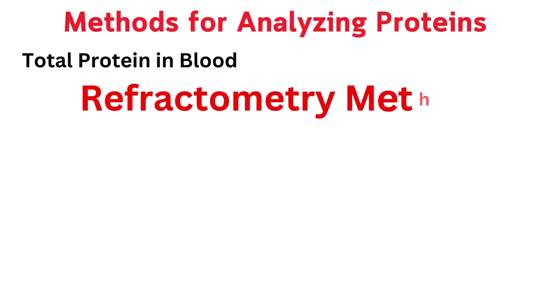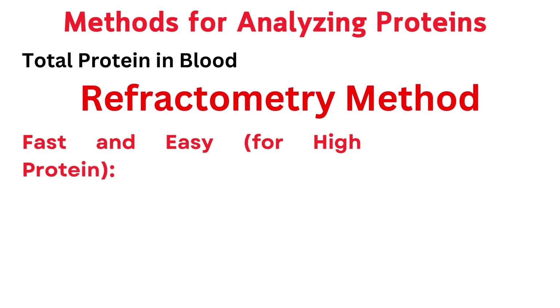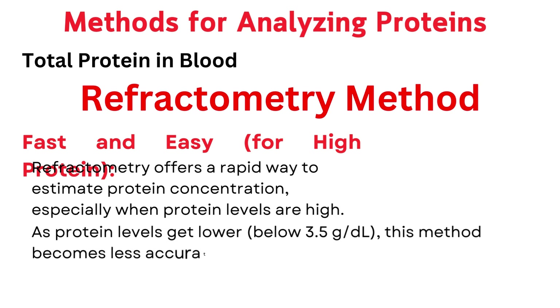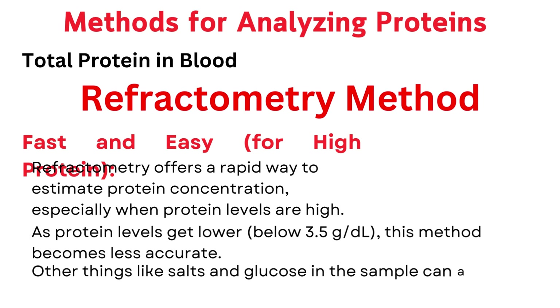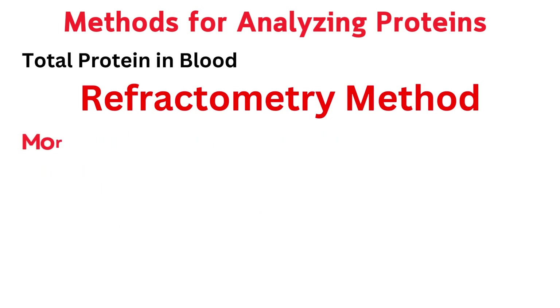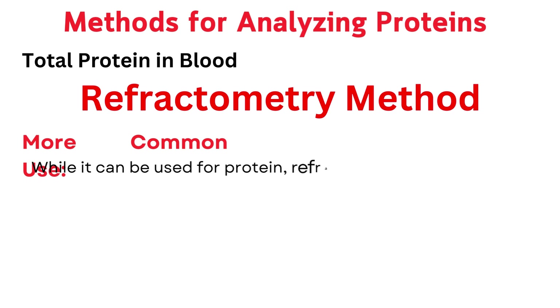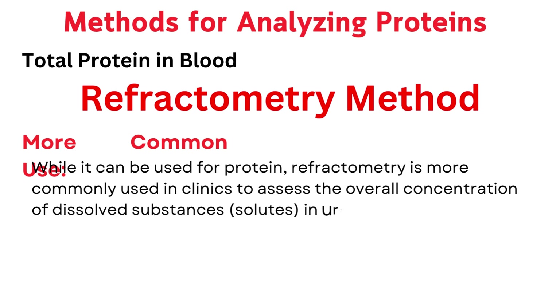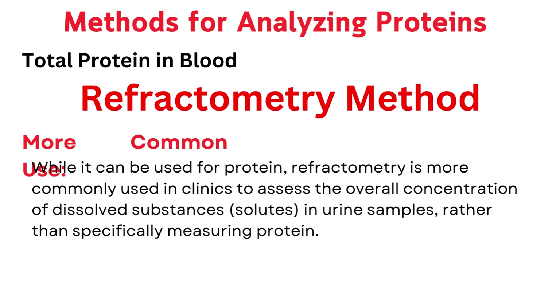Refractometry offers a rapid way to estimate protein concentration, especially when protein levels are high. However, as protein levels get lower — below 3.5 grams per deciliter — this method becomes less accurate. Other things like salts and glucose in the sample can also affect the measurement, making it unreliable for very dilute solutions. While it can be used for protein, refractometry is more commonly used in clinics to assess the overall concentration of dissolved substances, or solutes, in urine samples, rather than specifically measuring protein.